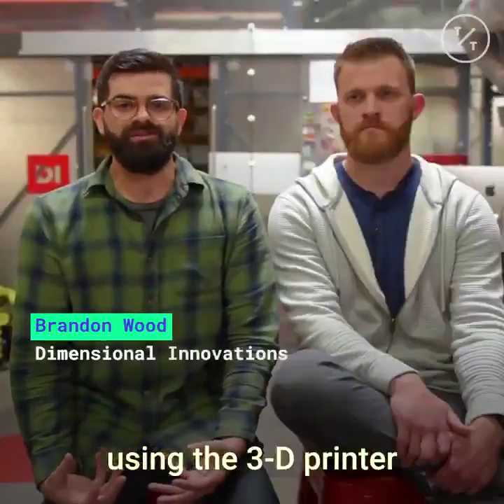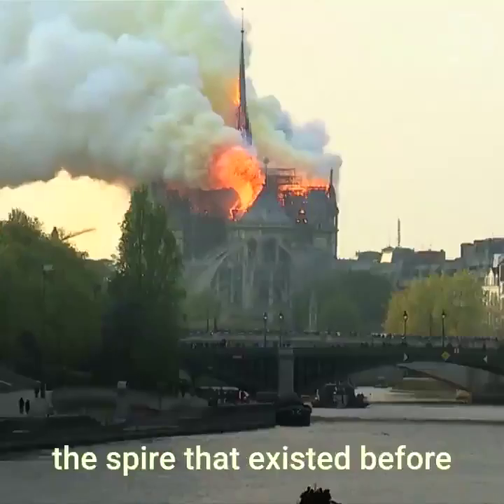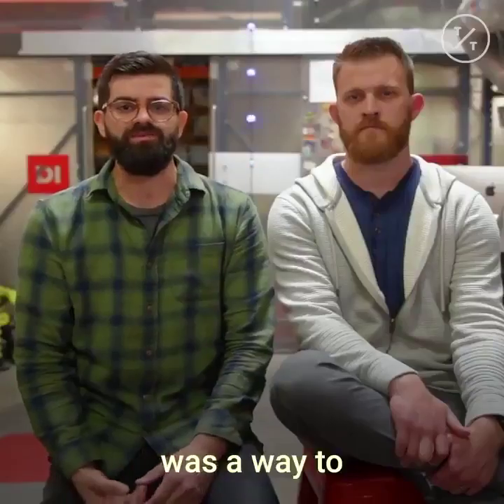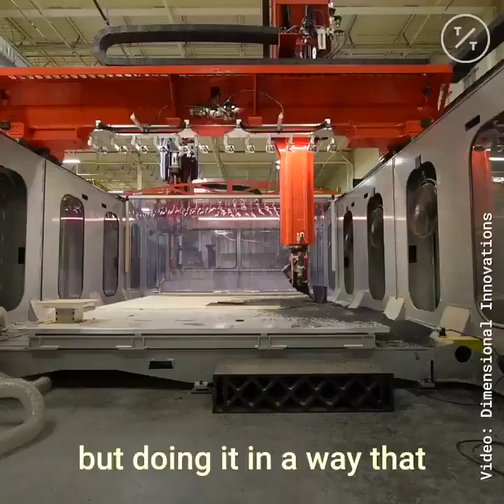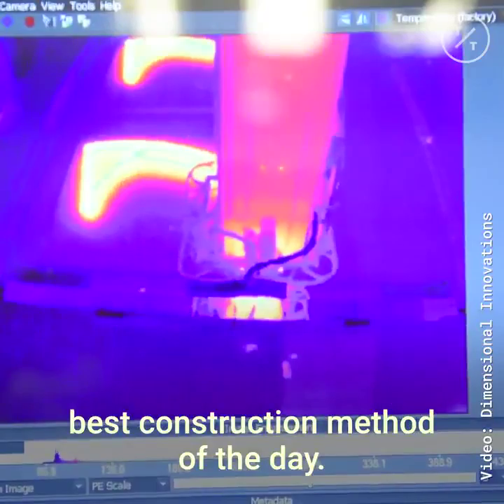So we thought that using the 3D printer to recreate as best we could the spire that existed before was a way to keeping the cathedral as accurate as it was, but doing it in a way that integrates the newest, best construction methods of the day.